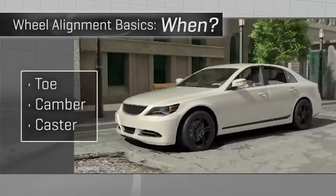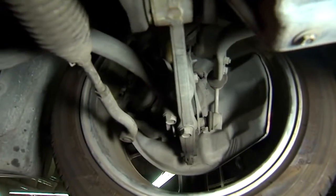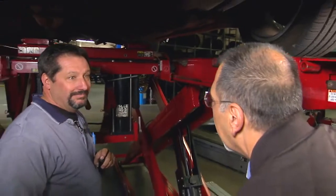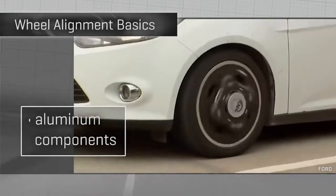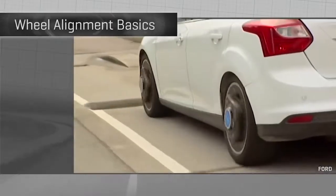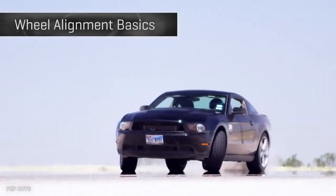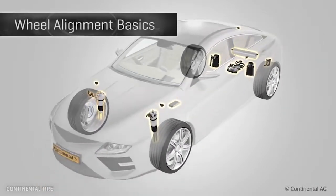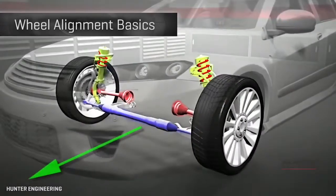Now, why do these three go wrong? These are all big metal parts, and you'd wonder how they could ever budge. Well, a lot of parts these days are made of aluminum — lighter weight but easier to bend. Couple that with low-profile tires that transmit more road impact to those aluminum parts, and the fact that joints and mounts wear and allow things to drift. That's why you need an occasional realignment.